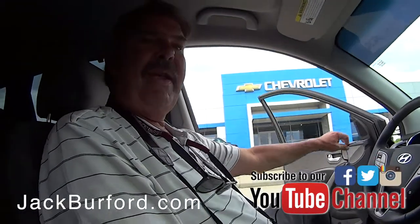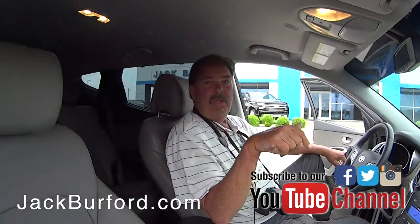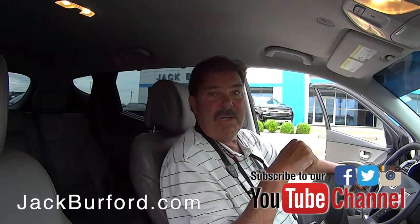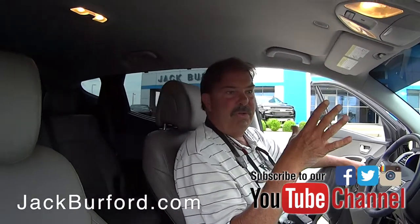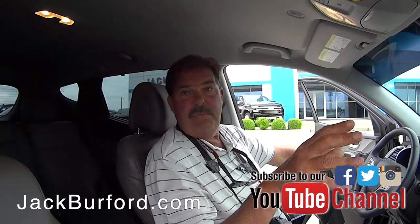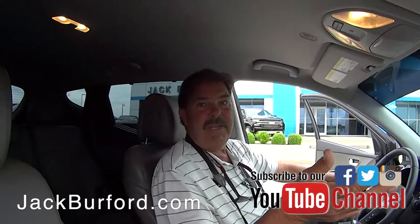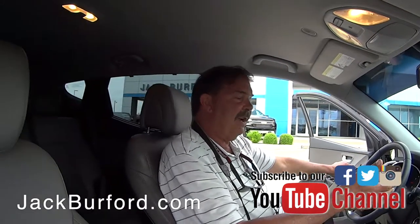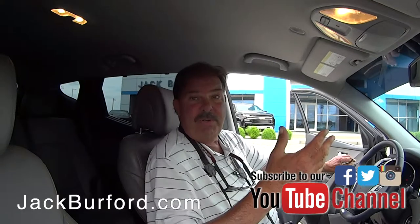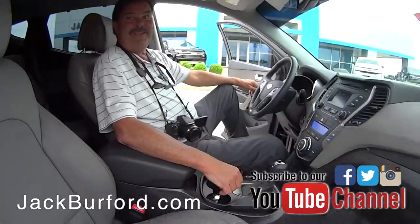It's been a nice little tour. We do have this priced under market value, as we do with the majority of our inventory. The original Hyundai owner got a 100,000-mile powertrain warranty; the next owner it goes to 60,000. This one is out of powertrain warranty, but we do sell a protection plan — we've done that a couple of times.